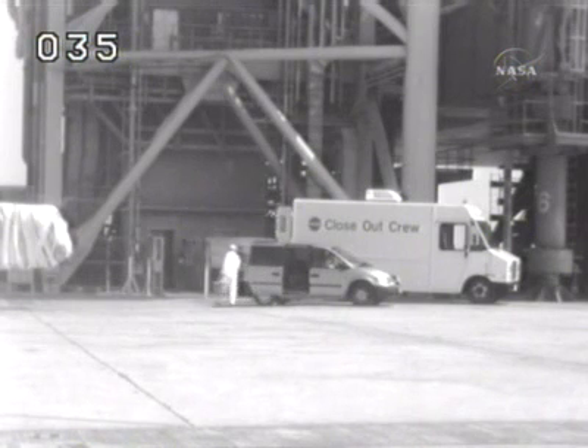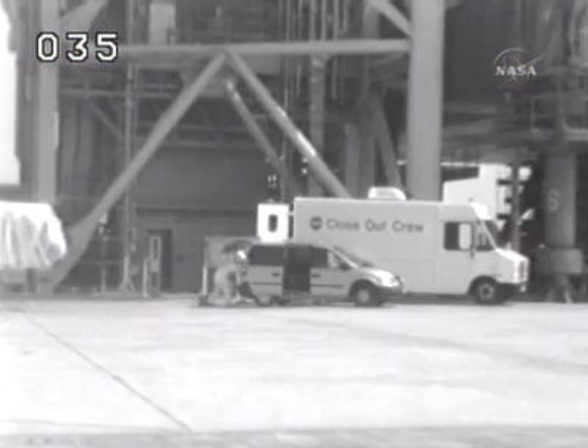Additionally, the closeout crew has arrived at the pad and they will be preparing the white room for astronaut arrival.